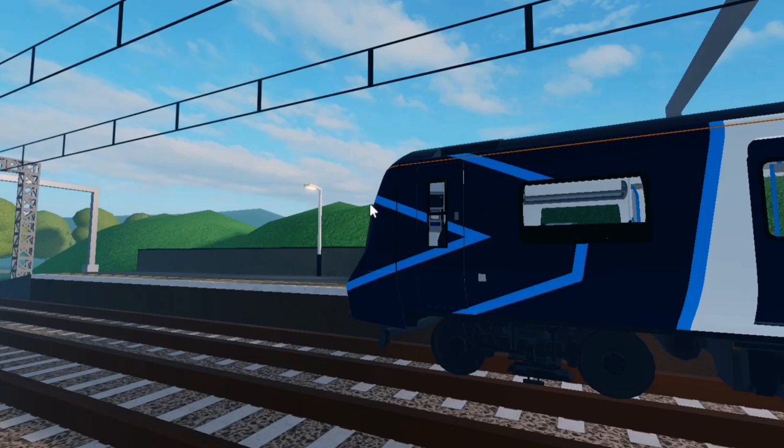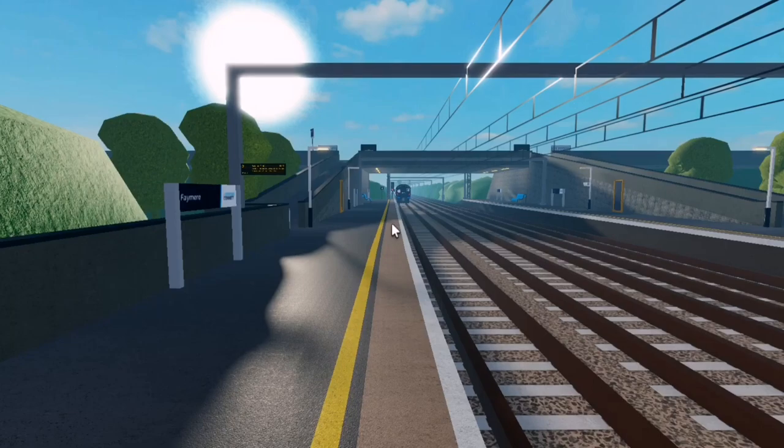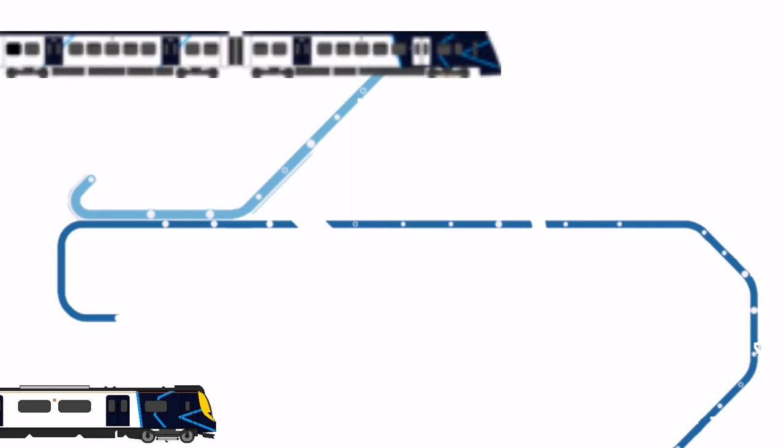Other features of the train include AC and DC traction, which allows the train to run on several surfaces. The Class 707 will be replacing the Class 458s, which run on the Stepford to White cleared line. They will also be operating at peak times on the Stepford to Linn services, replacing some of the 350s, which will be displaced to run on the Beach lead to Morganstown services.